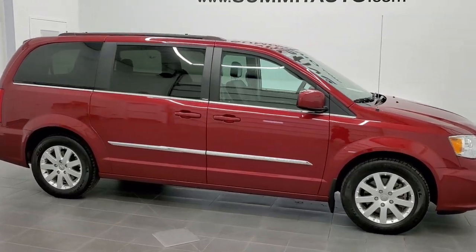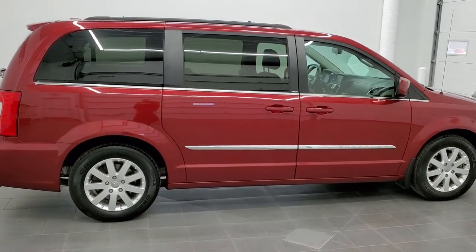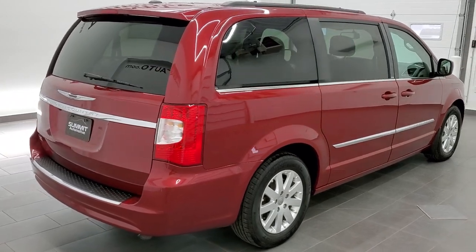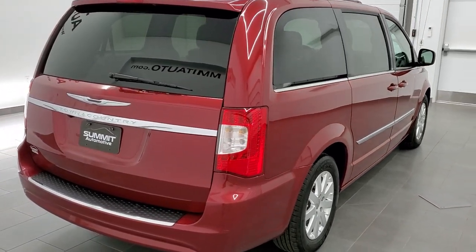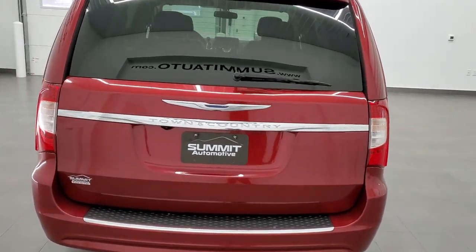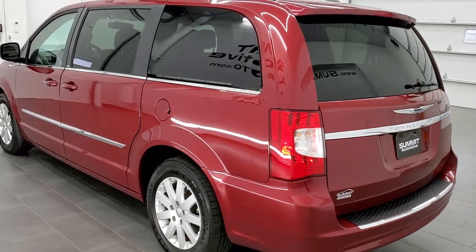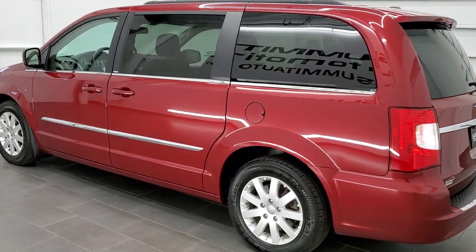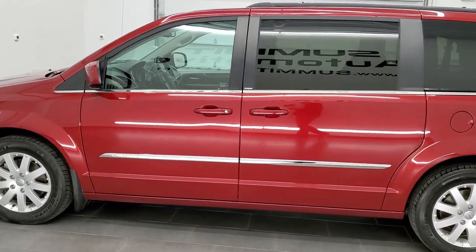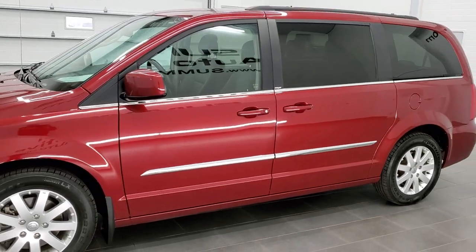This is stock number 21J48A. We are here at Summit Automotive in Fond du Lac, Wisconsin, near new and used minivan and Chrysler headquarters. Today we are checking out this super clean 2014 Chrysler Town & Country Touring. This vehicle has the award-winning 3.6 liter Pentastar V6 motor. It has been fully safety inspected by our service shop, has a fresh oil and filter change, all the fluids have been checked and topped off. The van is 100% ready to go.